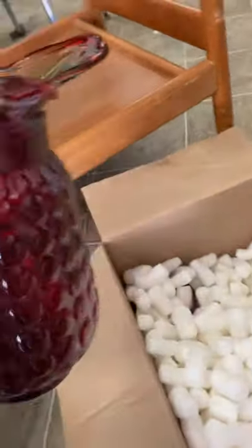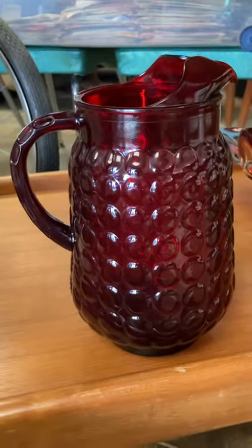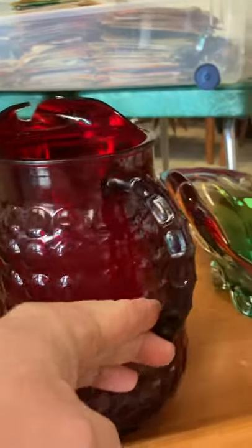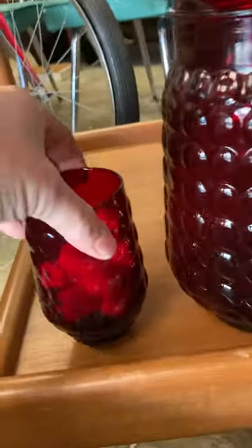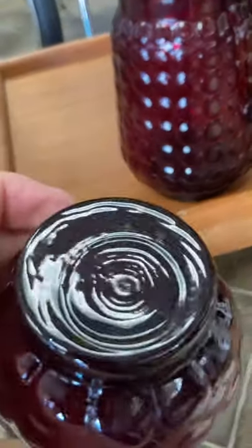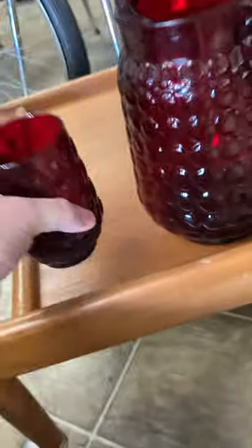This is a nice pitcher and glass set. I'm not sure if it's fenton or not — it's a ruby kind of hobnail on the outside with interesting details on the handle. I think there are six or eight matching glasses too, buried in there with packing peanuts. I didn't see any markings on the bottom, but there is a mould mark on there, which is kind of neat.